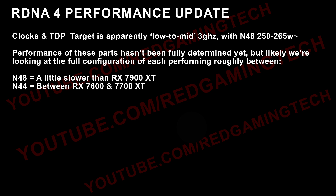From what I'm understanding, the clock target is low to mid 3 gigahertz, but of course we are not looking at final silicon yet, so do take that with a big grain of salt. I've heard that we're looking at up to 265 watt TDP, possibly a little slimmer — maybe like 250 or 240, something like that. Again, this is for the N48 die.